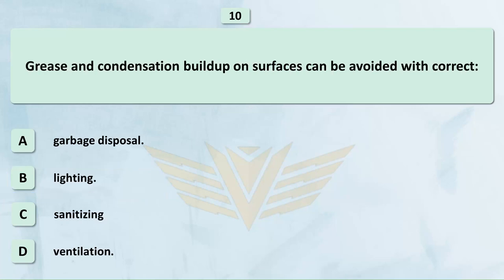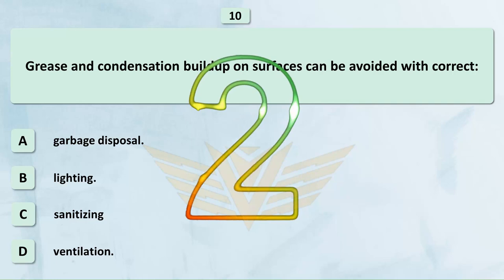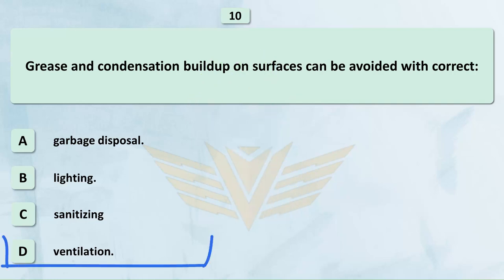Grease and condensation buildup on surfaces can be avoided with correct: A. Garbage disposal. B. Lighting. C. Sanitizing. D. Ventilation. The correct answer is D: Ventilation.